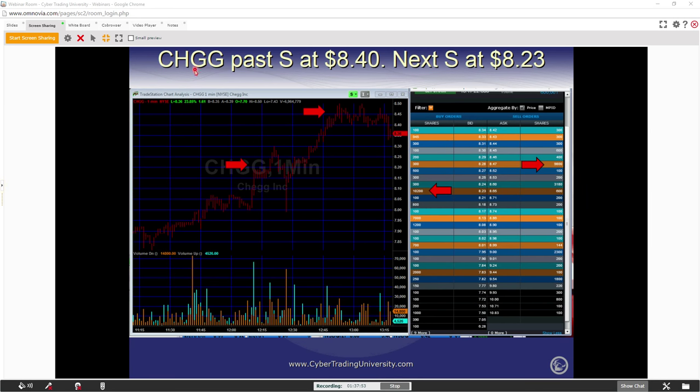Look what just happened with that CHGG. She went all the way up from that big order we saw at $8.47, now it's 9,000 shares — remember, this is not stagnant, it constantly keeps changing. But look what happened — now it's dropping. When is it going to stop? Usually it stops where the next support level is. How do you know there's a support level there? You need confirmation. What makes support levels is big block orders.